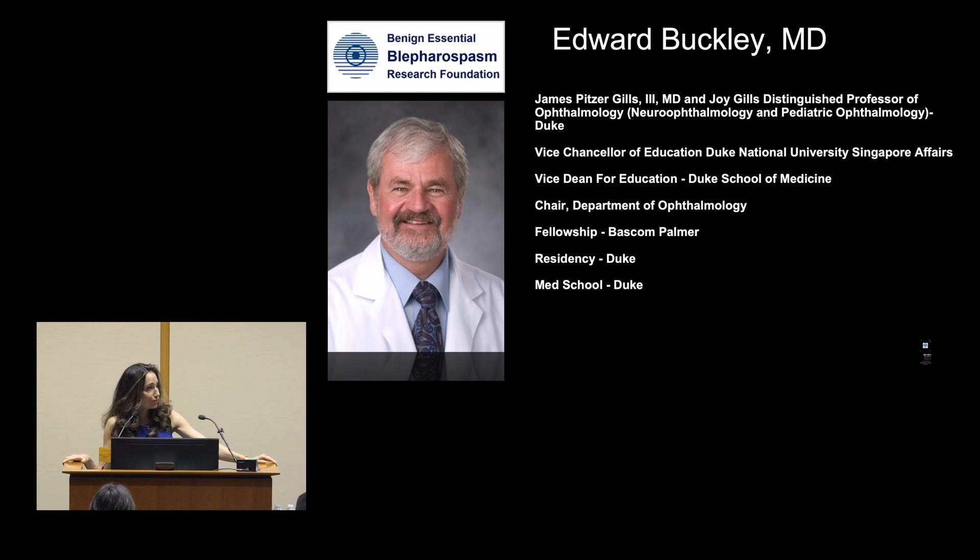He's one of these people we just can't figure out how he does everything, because not only is he our chair, but he's been a Vice Dean of Education, Vice Chancellor of Education. He's a Dukie at heart but did a lot of his training at Baskin Palmer. We just don't know how he does it all.